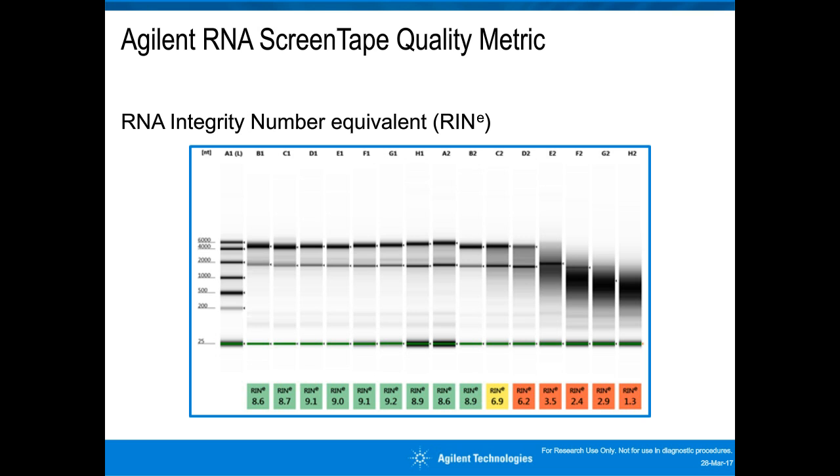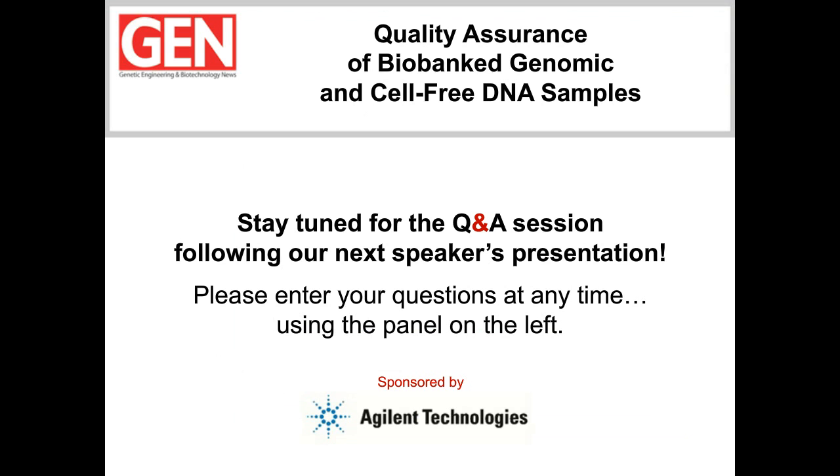With that said, I'd like to hand over to Faye for the main part of this webinar. Before we begin Faye's presentation, I want to remind everyone to submit questions for our Q&A session at the end. We'll try to get to as many questions as we can, so simply type your question into the Q&A box on the left-hand side of your screen and hit submit. With that all said, Faye, you have our attention.